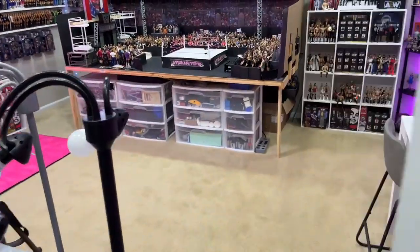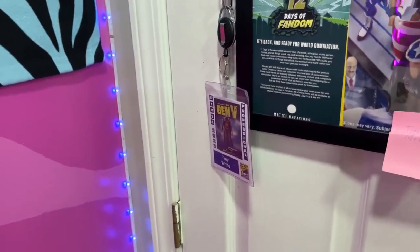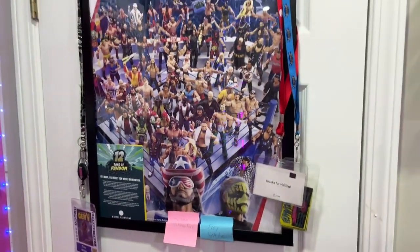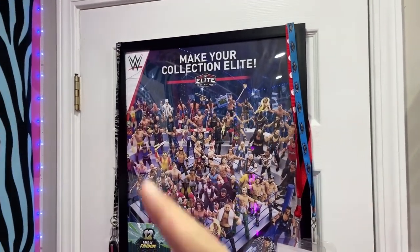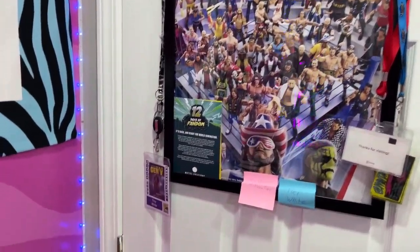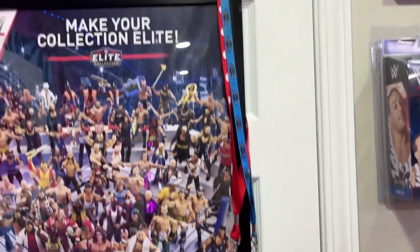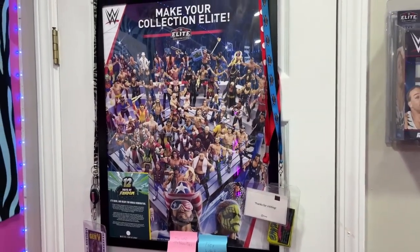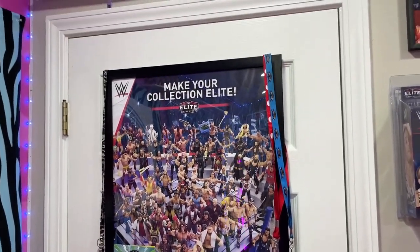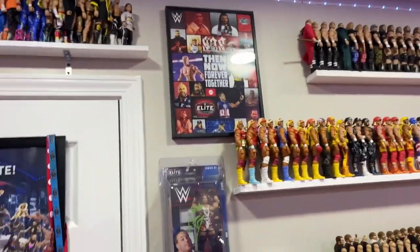As we come through the door into the office and turn around, the first thing on the door is an old Elite Collection poster. Around the door I have my San Diego Comic-Con badge and some different badges from different events. I'd like to get a brand new poster but I haven't really seen another one.